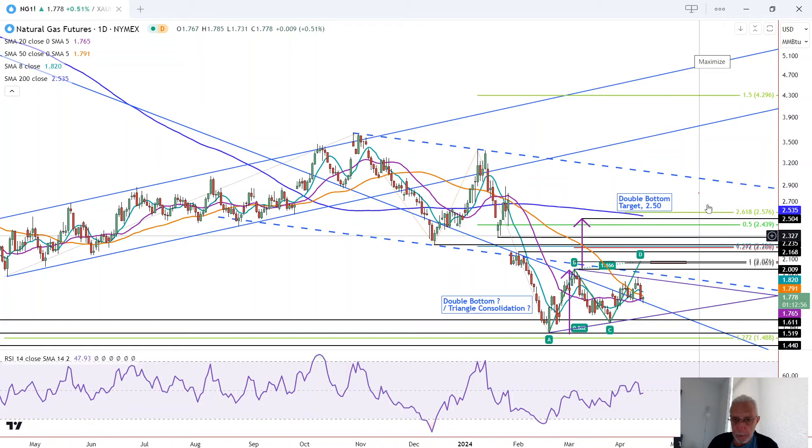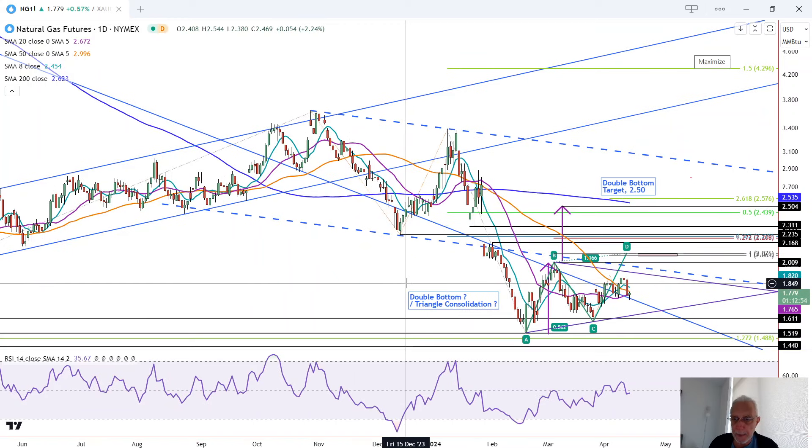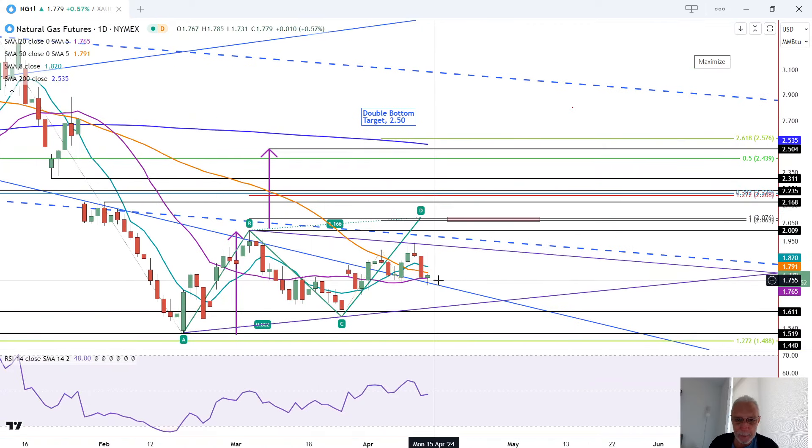All right, we've got a continuation lower in the pullback in natural gas as a further test of support around the purple 20 moving average and the long-term downtrend line, this blue line right here. And you can see as we're heading further into the day, it's now turned off that support and it's set to close near the high of the day.